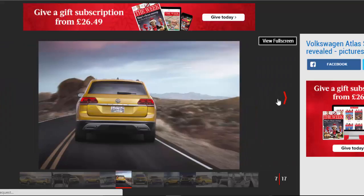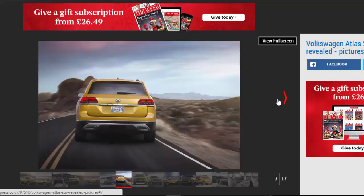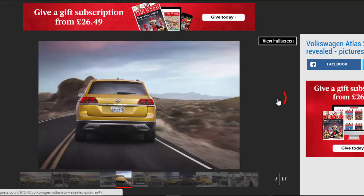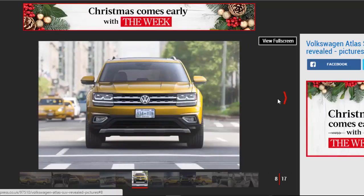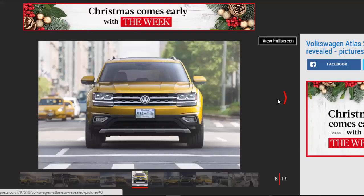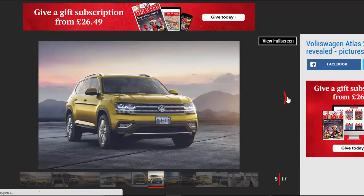VW Atlas Design. Heavily inspired by the CrossBlue concept of 2013, the production Atlas sits on the VW Group's familiar MQB platform. The exterior look is said to create a sense of timelessness and precision. There's a bluff front end and squared-off bonnet, with VW's recognizable two-bar chrome front grille and square LED headlamps. Side-on, the Atlas has traditional chunky SUV stance and rugged lower body cladding, while a single styling crease follows the curvature of the wheel arches all the way along the length of the car.